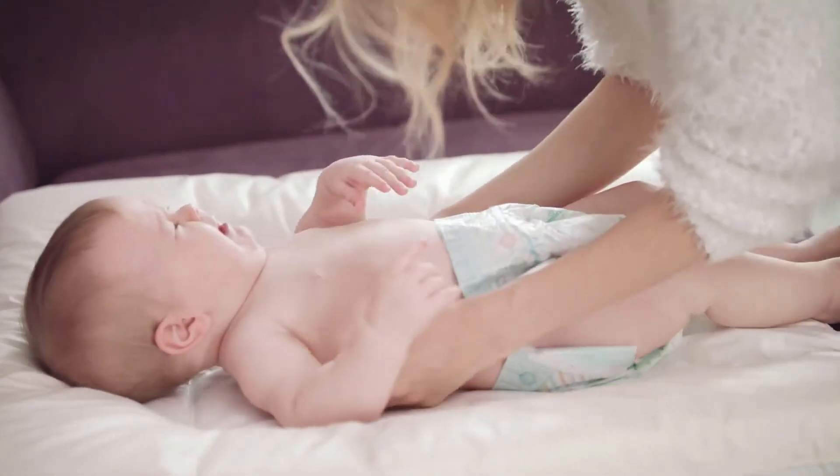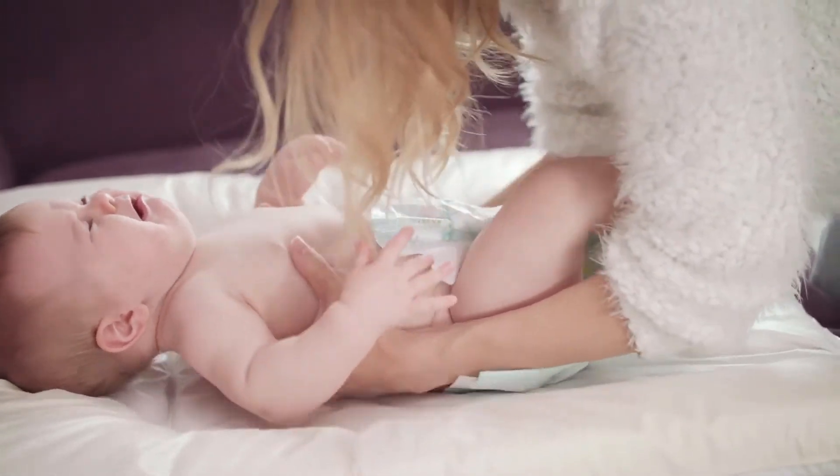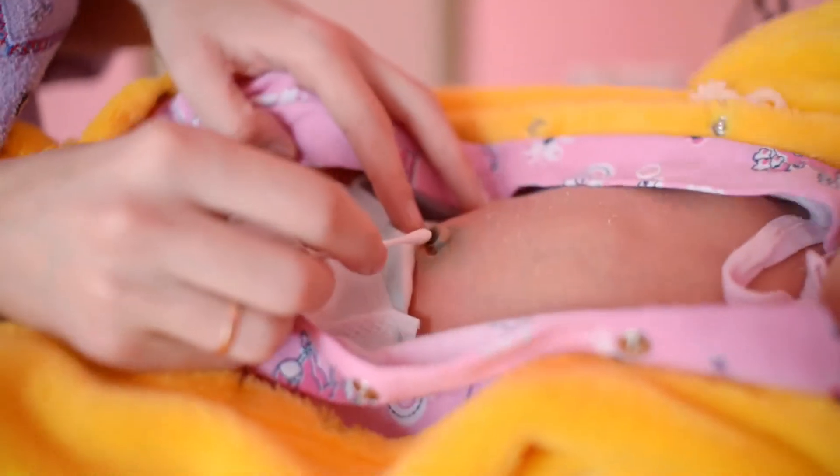Gift box packaging that's so cute, you don't even need to wrap it. Mission Driven Company — a portion of each purchase is donated to charities supporting children with life-threatening medical conditions.